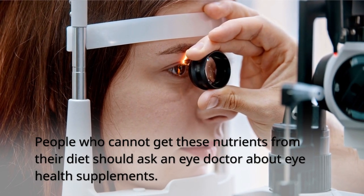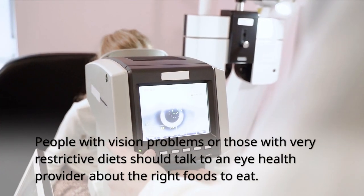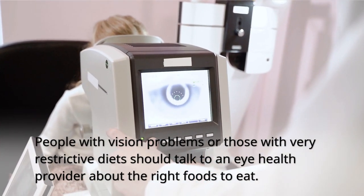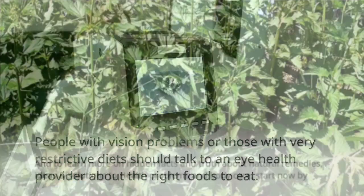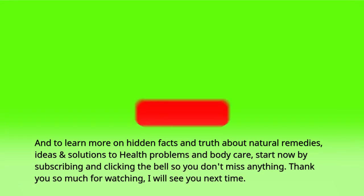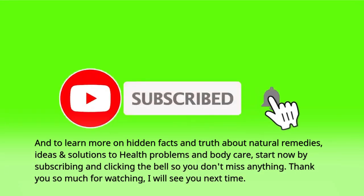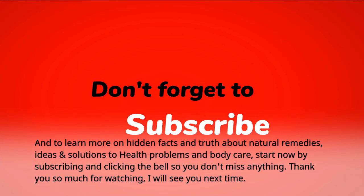People who cannot get these nutrients from their diet should ask an eye doctor about eye health supplements. People with vision problems or those with very restrictive diets should talk to an eye health provider about the right foods to eat. To learn more on hidden facts and truth about natural remedies, ideas and solutions to health problems and body care, start now by subscribing and clicking the bell so you don't miss anything. Thank you so much for watching — I'll see you next time.